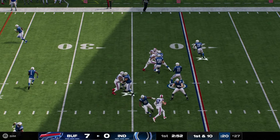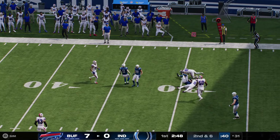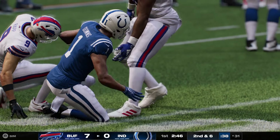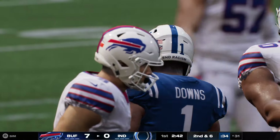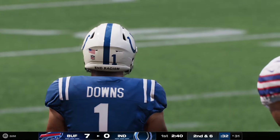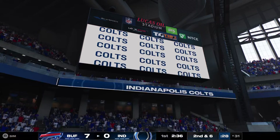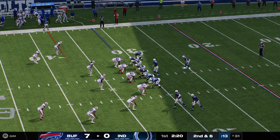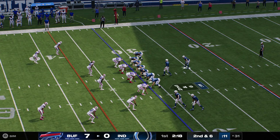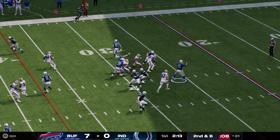To throw is Flacco. He's got a man. That's Josh Downs. And they'll get about four here as he is taken down. You come back out here after watching the opposing team score first, and what you want to do is establish a little early rhythm and get the drive started.